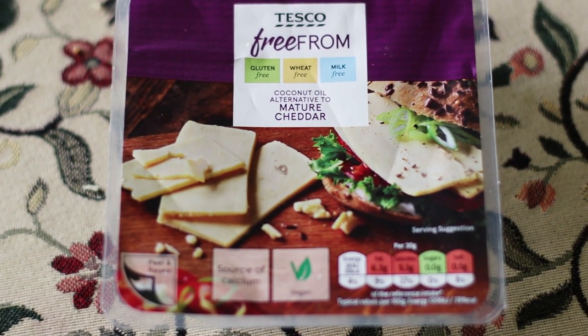Cheese number two — this is the mature cheddar, which is made out of coconut oil. Again, similar ingredients, but the other one had fewer ingredients. I'm going to taste a block by itself and then also a block heated up and melted, to see if this cheese melts and if it brings that stringiness.